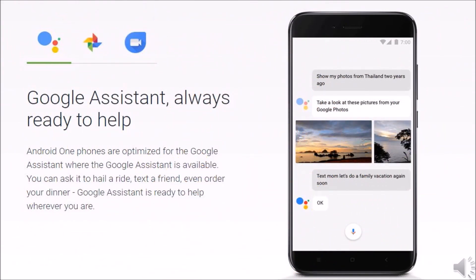Android One phones are optimized for the Google Assistant where the Google Assistant is available. You can ask it to hail a ride, text a friend, even order your dinner. Google Assistant is ready to help wherever you are.